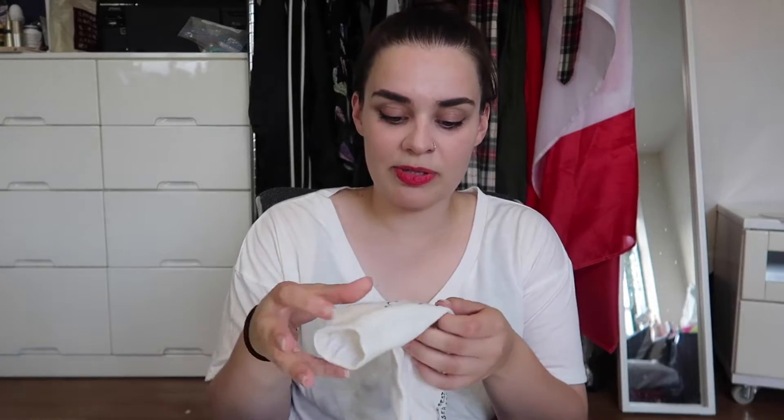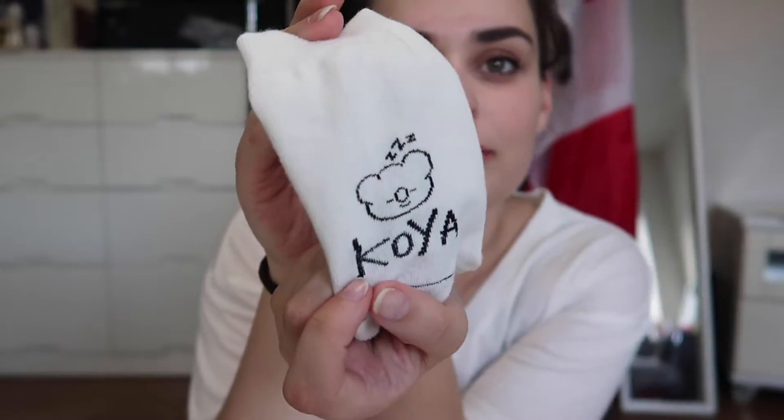The last two items I bought were from the Line store. These are BT21 socks — and these are clean, I washed them. On the back of one sock it says 'thank you,' and on the back of the other one I have Koya. There was a pair for like every BT21 character, and they also had very similar ones with the Line characters Brown and Kony. I got this one because I felt like the little sleeping koala goes well with the 'thank you.'